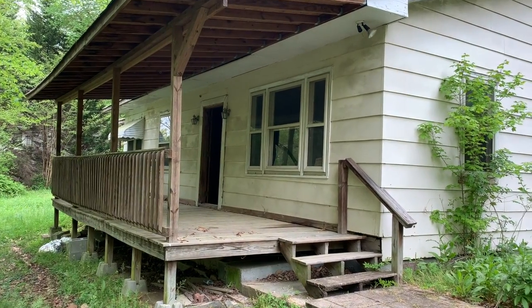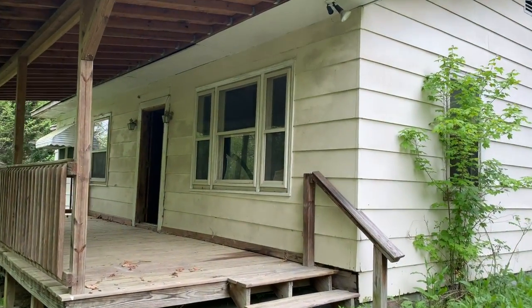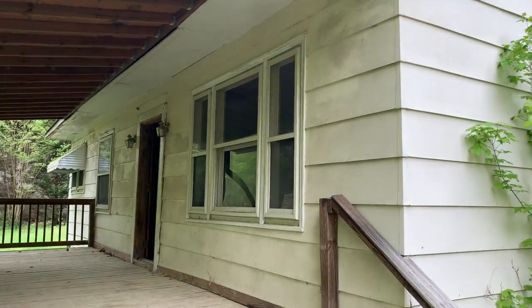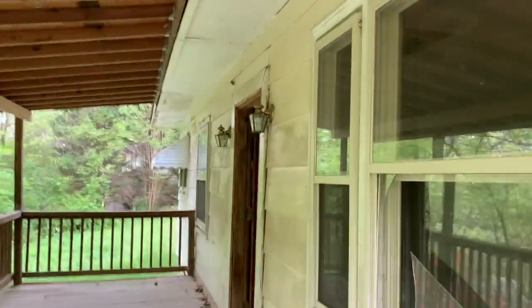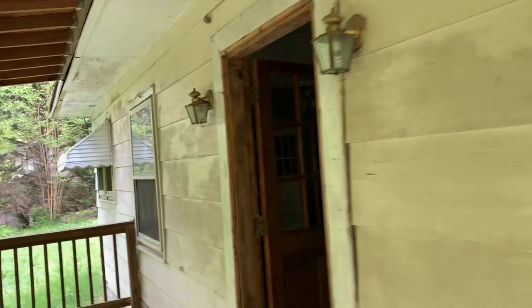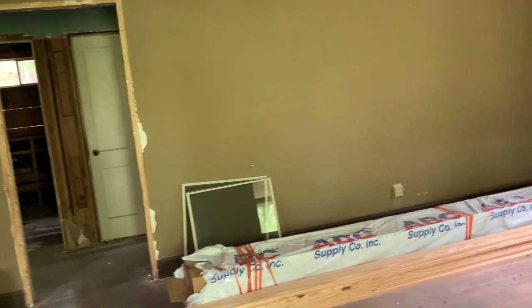Welcome back. It's Taylor with Nationwide Profit Liquidators. You are looking at a partially renovated home. The location is 410 Hollywood Drive here in Rossville, Georgia. It's set up as a two-bedroom, one-bath. I think you could make it a three-bedroom — I'll show you why in just a second.